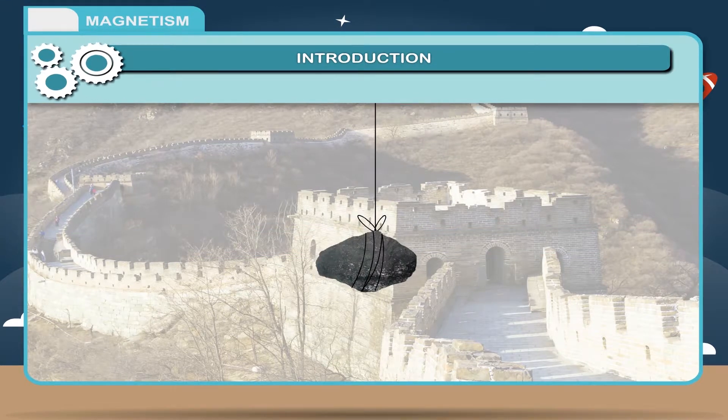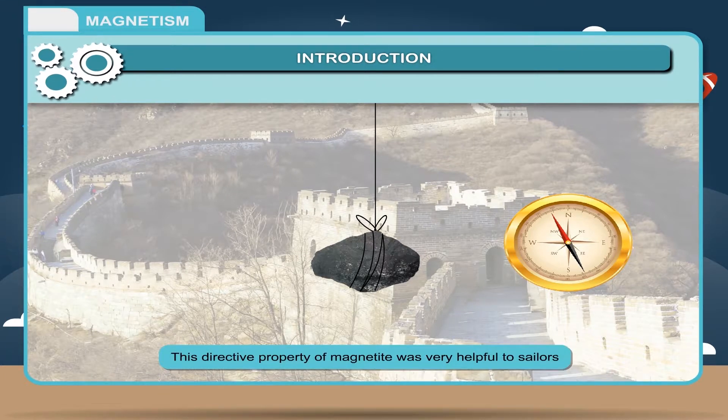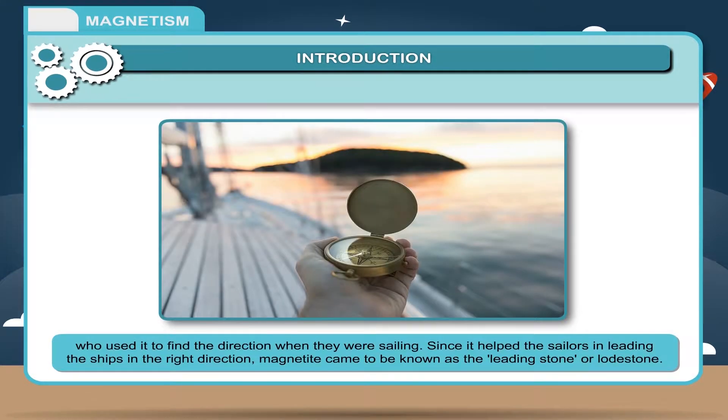Chinese discovered that when a piece of magnetite was suspended freely, it always pointed in a particular direction. This directive property of magnetite was very helpful to sailors, who used it to find direction when they were sailing. Since it helped the sailors in leading the ships in the right direction, magnetite came to be known as the leading stone or loadstone.